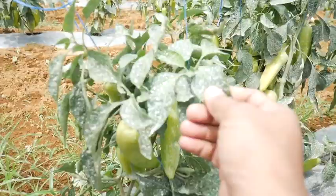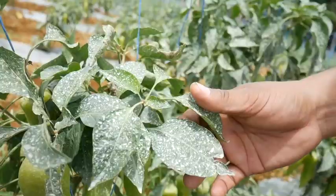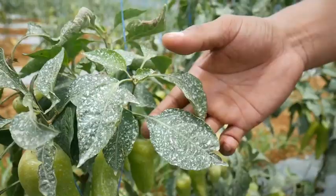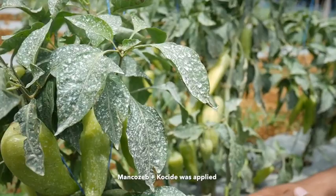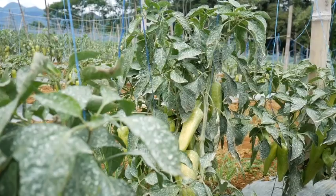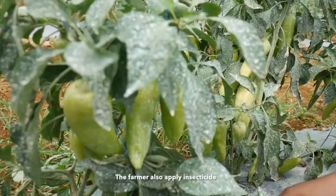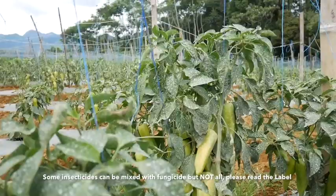Sir Charles, inapansin ko, ano po ba yung mga namumunti na ito sa dahon? Nag-spray po ang farmer natin ito ng fungicide — combination, ayon sa kanya, ang ginamit niya ay mancozeb at copper-based fungicide. Gano kadala siya mag-spray? Sa ngayon, kasi parating umulan dito, sa isang linggo tatlong beses siya nag-spray. Para sa insekto, gumagamit din siya — pwede ring ihalo sa fungicide, pero hindi po lahat pwede. Tingnan mo lang sa label.